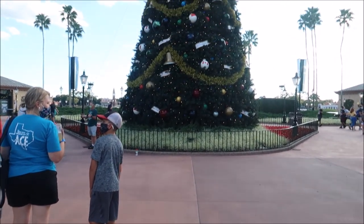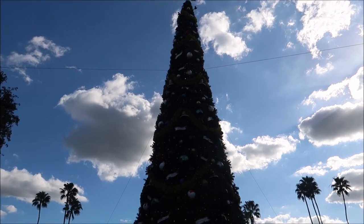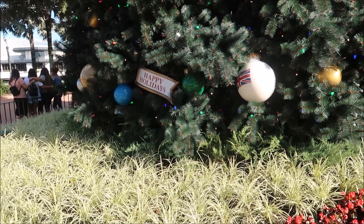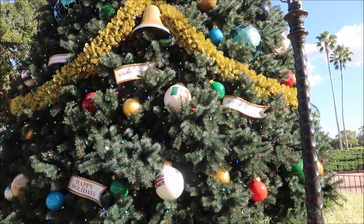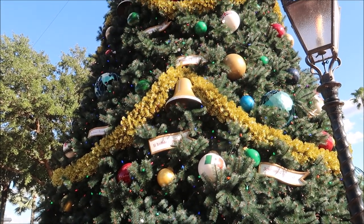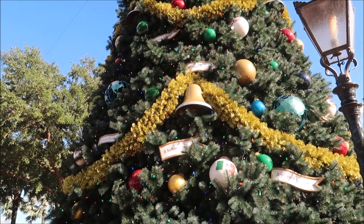And there she is — the Epcot Christmas tree. It's actually a little lit right now; we'll definitely come back at night. One thing I love is the ornaments on this tree because they're from all the different countries around the world, and it actually tells you different ways to say Merry Christmas or Happy Holidays. One of my favorite trees.